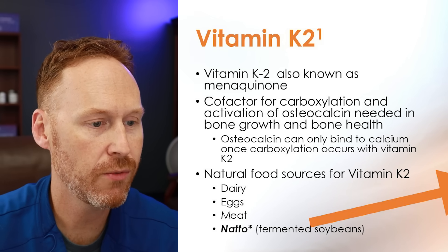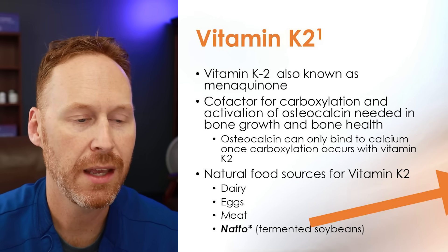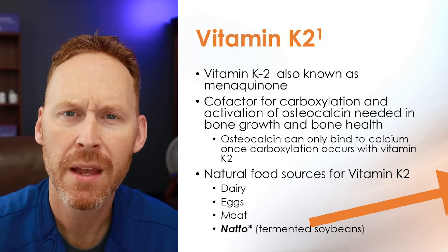We can find vitamin K2 in foods, but generally speaking we're probably not going to be getting enough. Dairy, eggs, meat, and natto — which is fermented soybeans — are sources. Comment down below: I've never had natto. What does it taste like? Please try to convince me if I should be eating this on a daily basis.